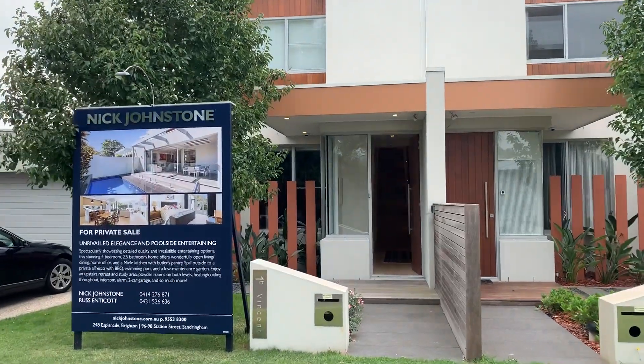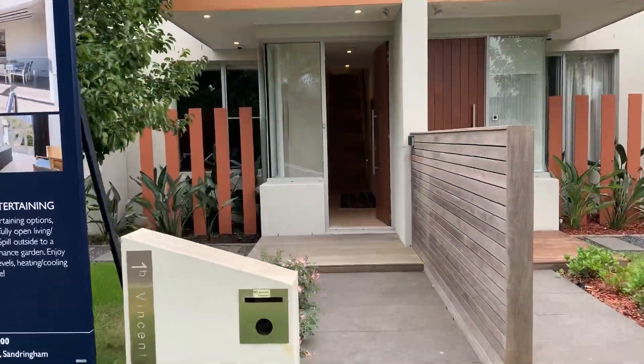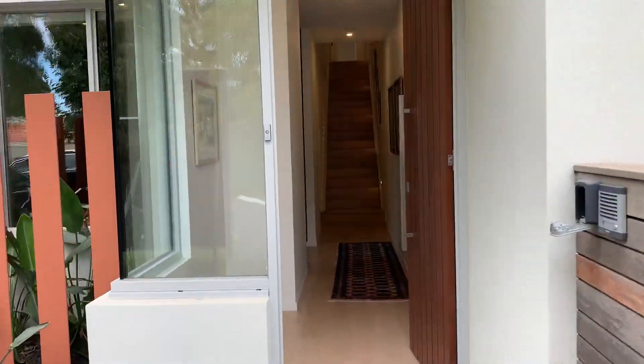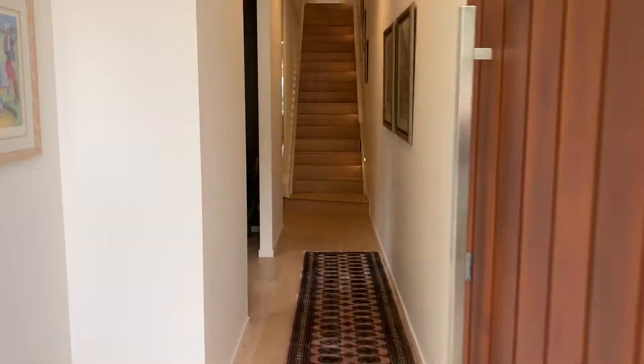1B Vincent Street. As we walk in, good strong exit, quality door as we come through — it's got a lovely feel, this home.